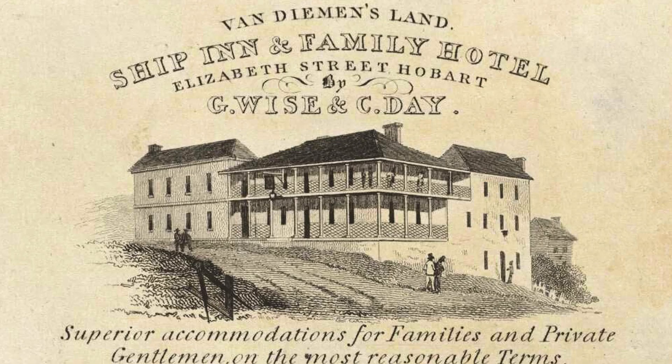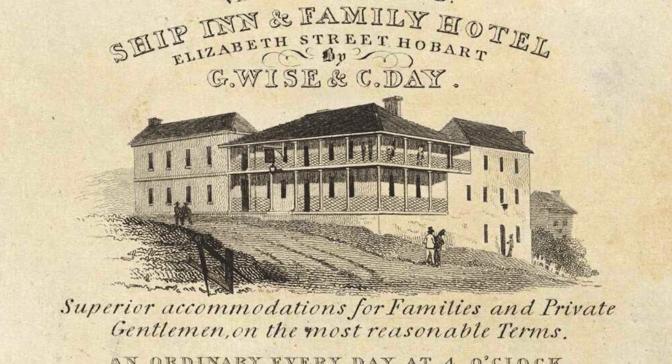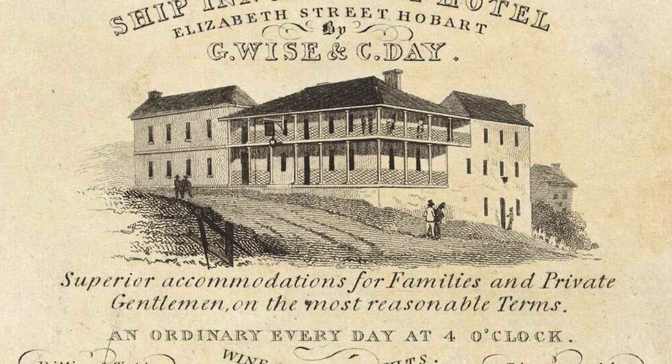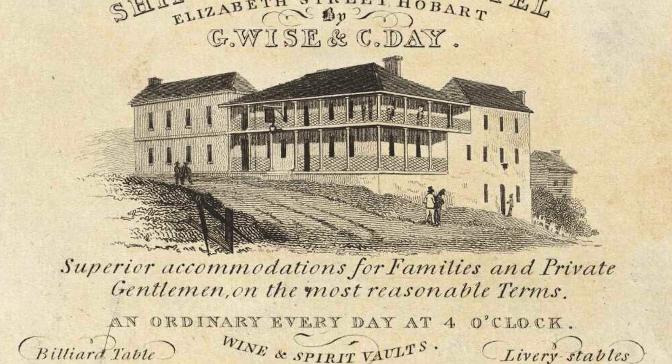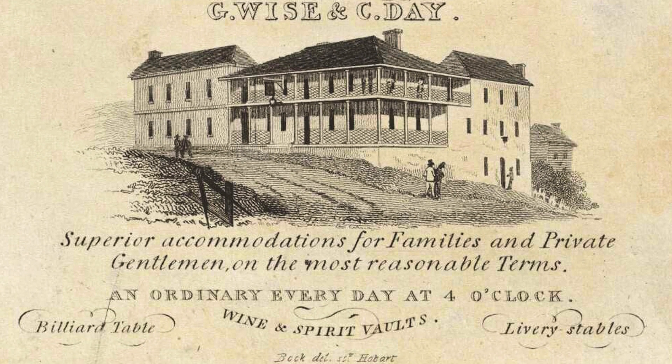Notice that the level of the land was very different than today — it fell away quite steeply into what's now the mall. I think this was because the rivulet ran back from there. It looks like Elizabeth Street was filled in and the rivulet became an underground waterway.